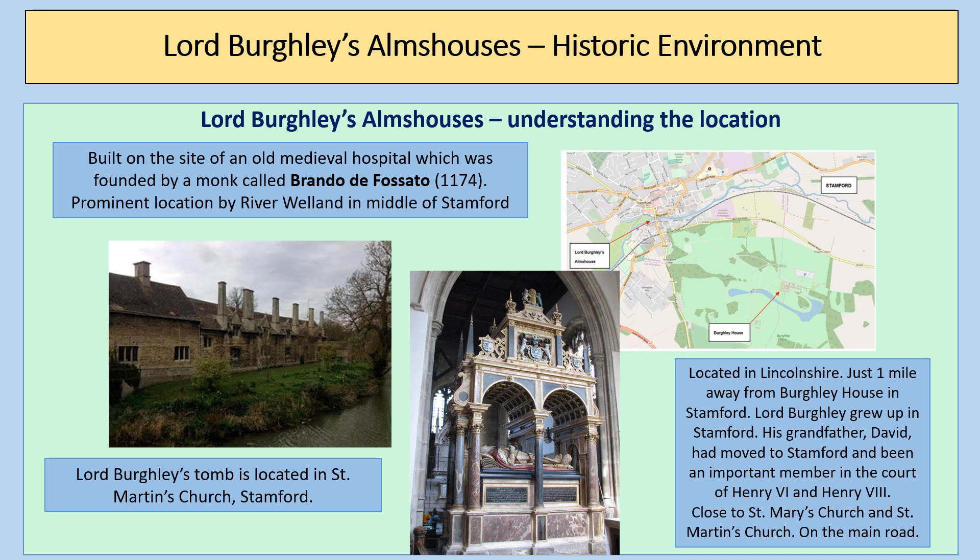Lord Burghley's Almshouses is the historic environment, and when you're learning about the historic environment it's really important to understand the key features of the location. The almshouses were built on the site of an old medieval hospital which was founded by a monk called Brando de Fasato in 1174. It was a very prominent location by the River Welland in the middle of Stamford, so you could not miss these almshouses. This highlights that Lord Burghley built them to provide a lasting legacy, to show off so that everyone was aware he was doing this, but also with that continuity of the wealthy helping the poor — which was, of course, a Christian duty.